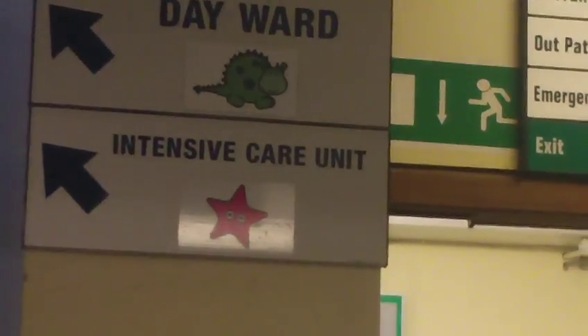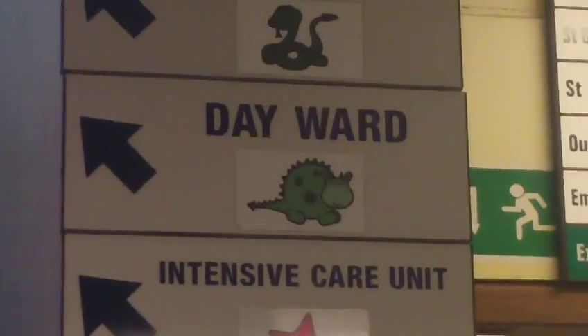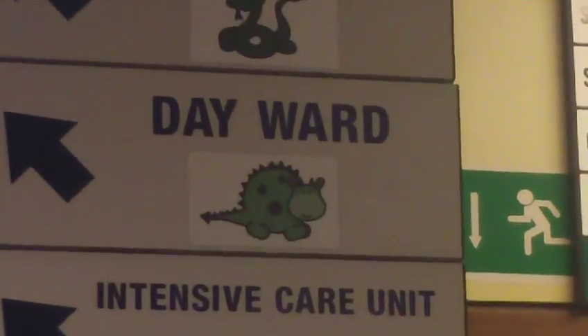We are now heading upstairs to the day ward and we follow the friendly dragon sign. First patients have been chosen the previous evening and they're marked on the board as firsts. We'll go over and have a look.